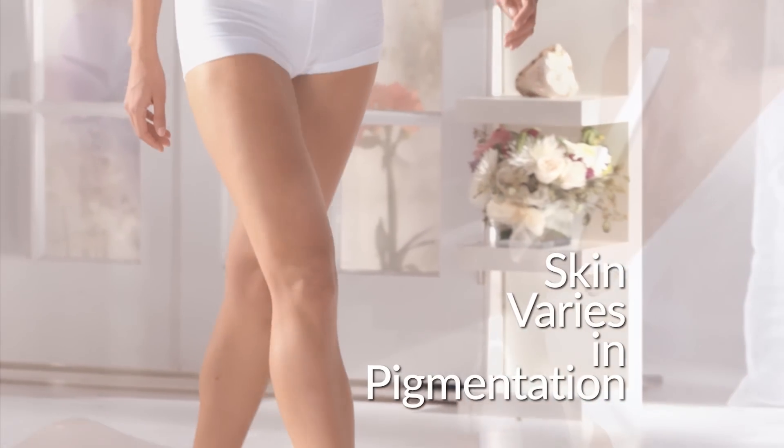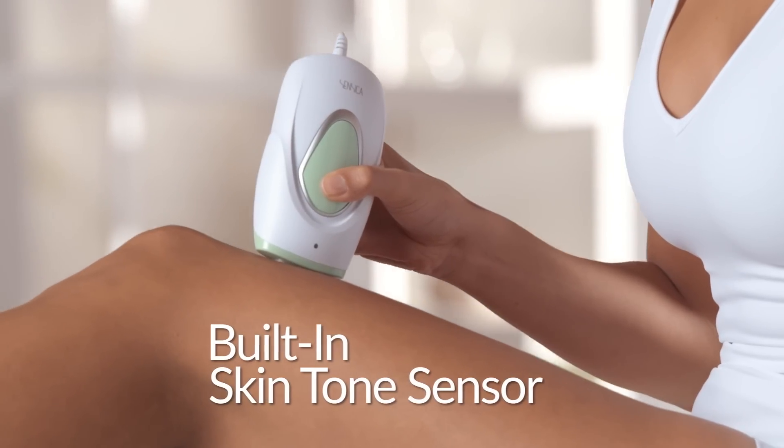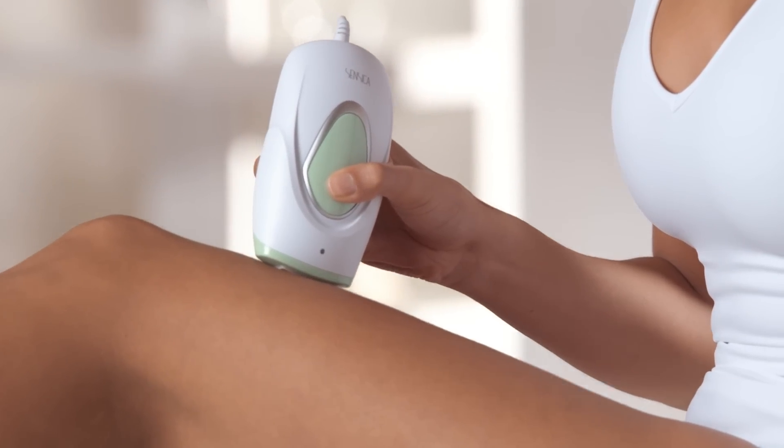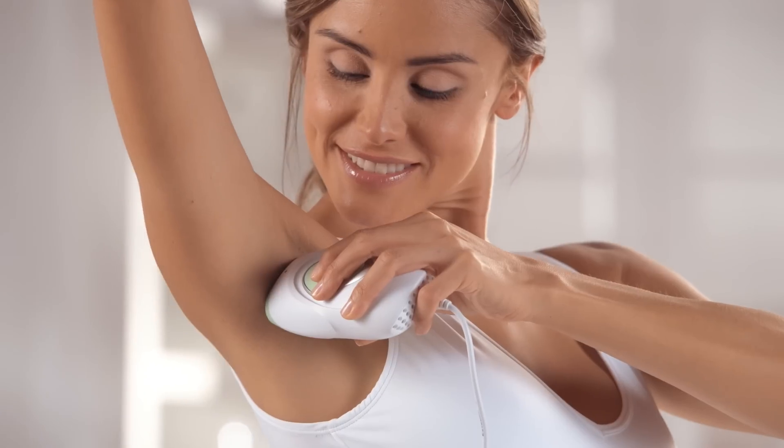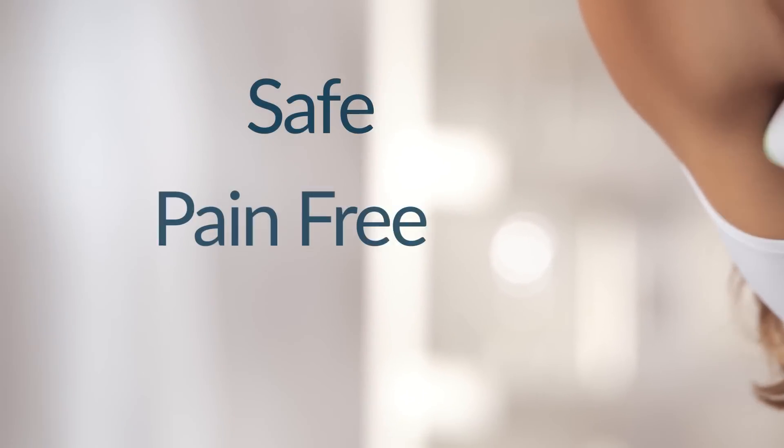Skin varies in pigmentation. Sensolite's innovative built-in skin tone sensor glides continuously, automatically sensing variations in skin tone with every flash, ensuring safe, pain-free, permanent results.